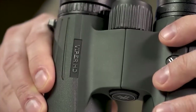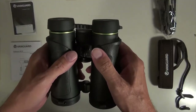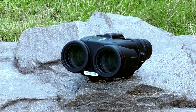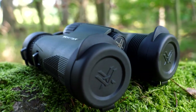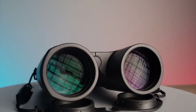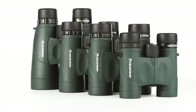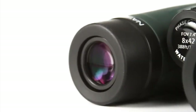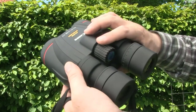And there you have it — our top picks for the best binoculars on the market. We hope you found this video helpful in making an informed decision about the perfect option for you. Whether you're an avid bird watcher, a nature enthusiast, or simply enjoy observing the world around you, investing in a high-quality pair of binoculars can greatly enhance your viewing experience. From the Zeiss Terra ED to the Canon L IS WP, each of these binoculars offers factors such as magnification, lens quality, and image stabilization to suit different needs and preferences. We encourage you to check out the links in the description below to learn more. If you enjoyed this video, don't forget to like, comment, and subscribe to our channel. Thank you for watching and happy exploring.